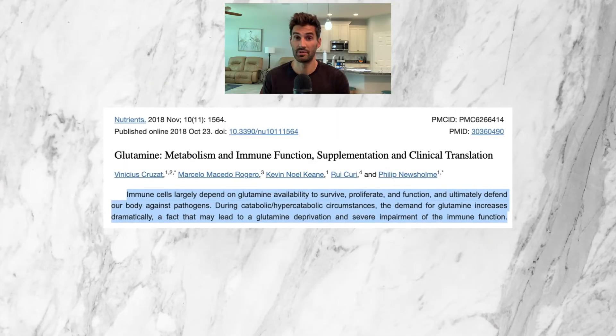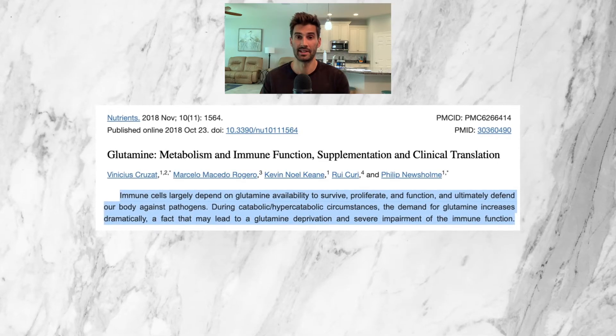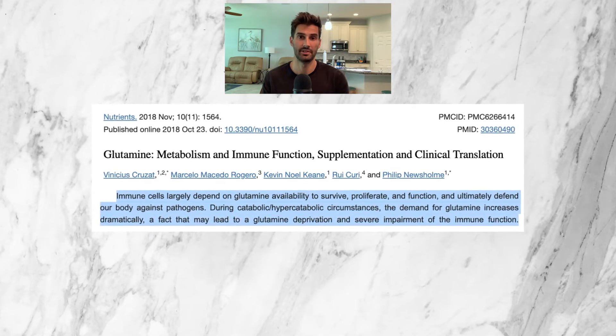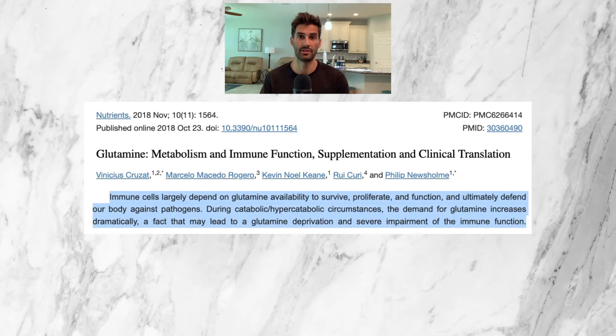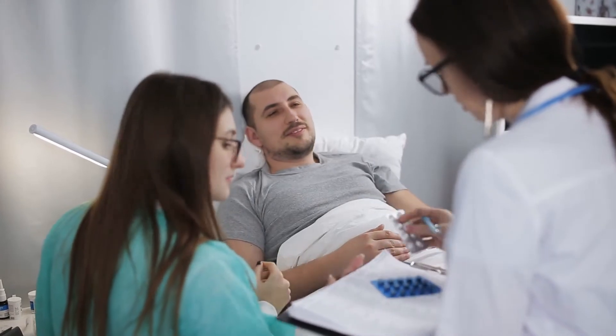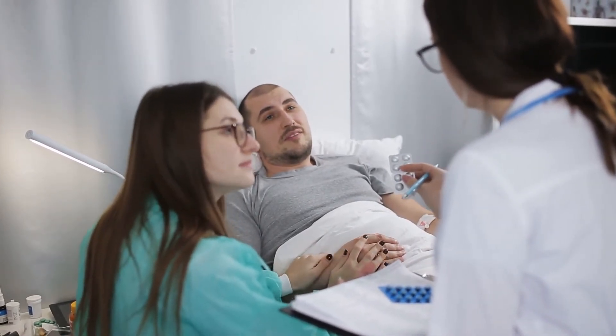Another condition that glutamine may be helpful for is burns. There's substantial research, such as a 2022 study by the Journal of Parenteral and Enteral Nutrition, indicating that glutamine can get rapidly depleted during burns and that supplementing with glutamine can be helpful in these situations. This is in line with supporting your immune system when your body is sick or under stress. Burns can be very serious, so this would typically be done in a hospital setting — you likely wouldn't be supplementing on your own in this case.